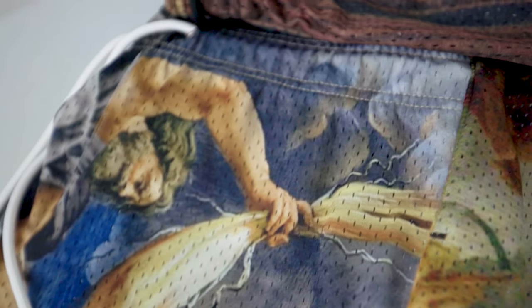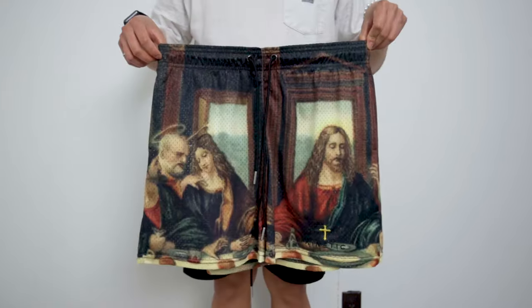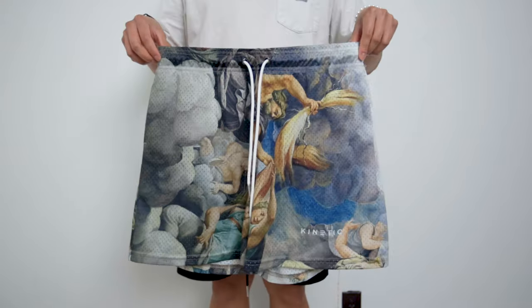What I really love about these shorts is the design. I like how they made use of Renaissance art as designs, which I am a big fan of. The designs I got are the Chapel, the Last Supper, and the City of Gods.